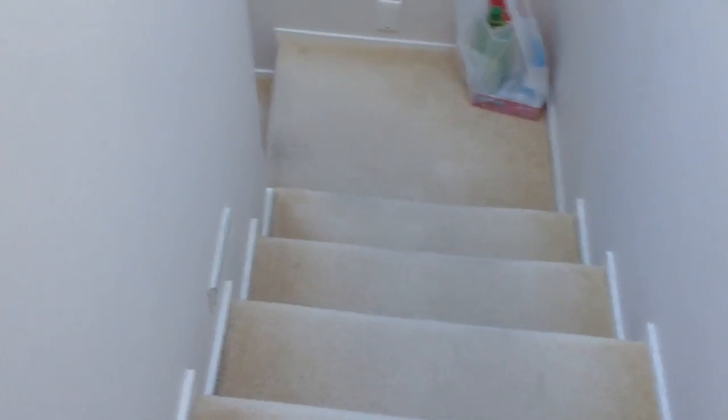So yeah, let's just go probably downstairs. Okay, so that's the front door.